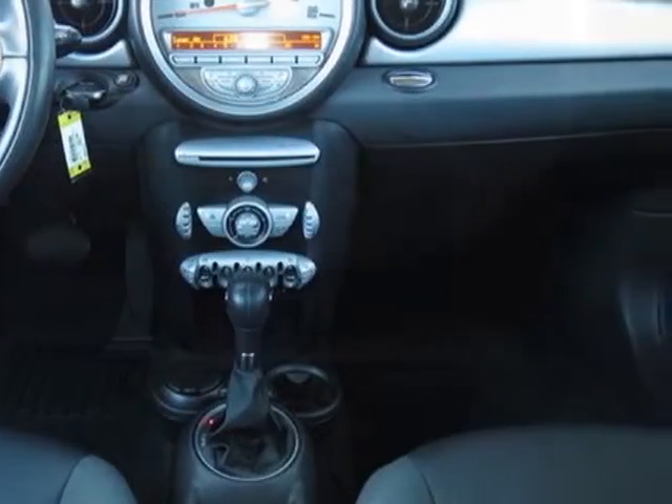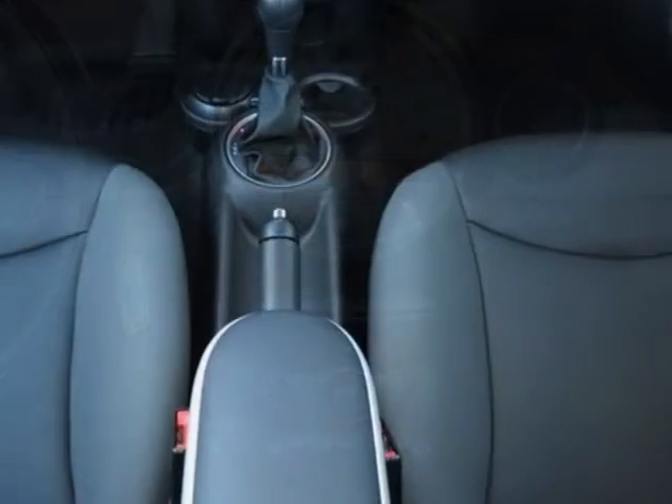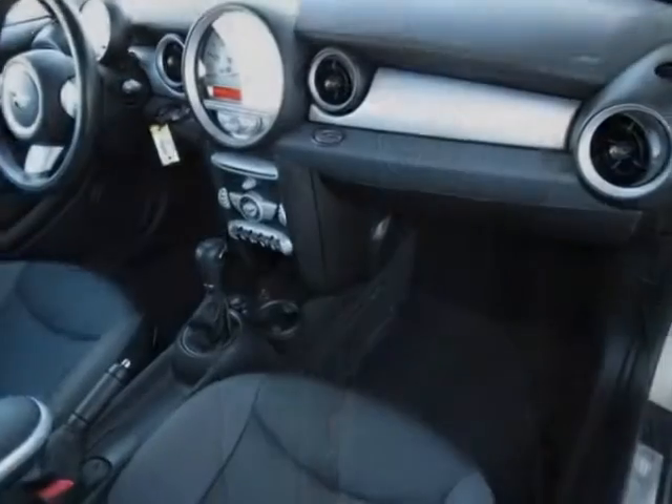Leatherette seat trim and a cold-weather package. Call 800-410-1043 or email our friendly sales staff today to schedule a test drive.